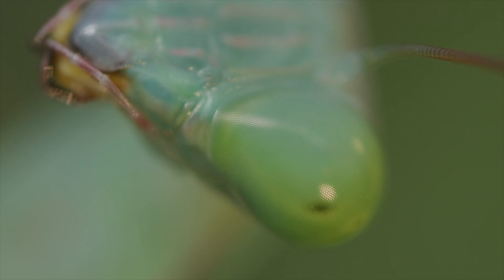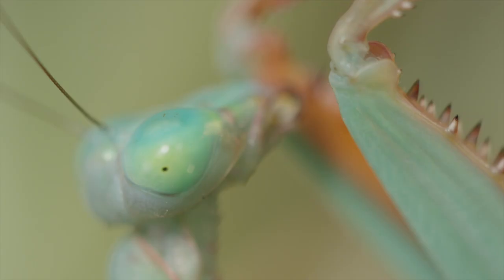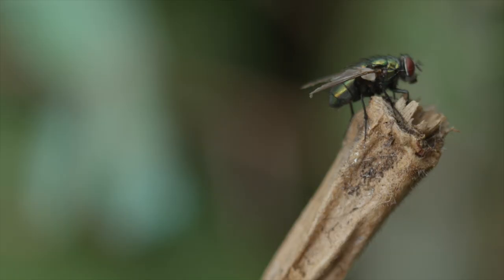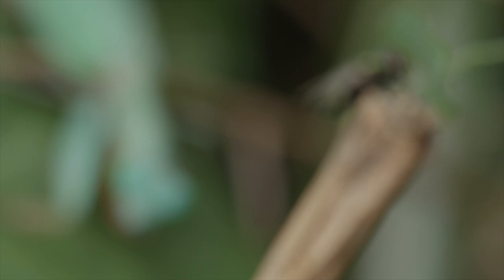To detect its prey, the mantis eye is equipped with thousands of tiny lenses that wrap around its head, giving it an almost complete field of vision — it's a bit like having a 360 camera on top of your head. This makes the mantis highly sensitive to movement, so if you're unlucky enough to enter this danger zone, the mantis locks on, and that's when you know you're in trouble.